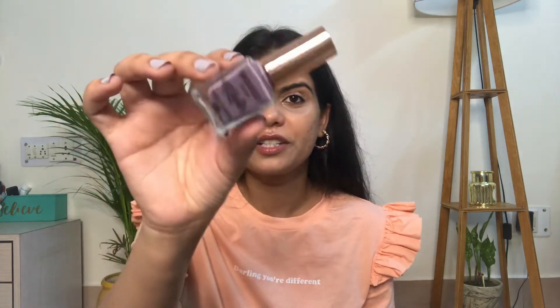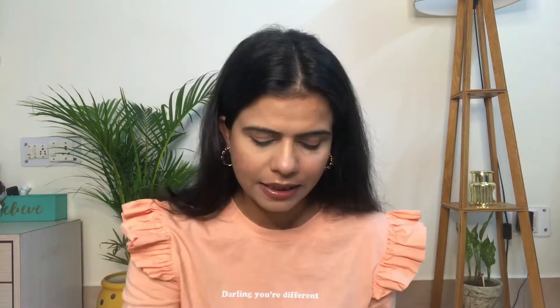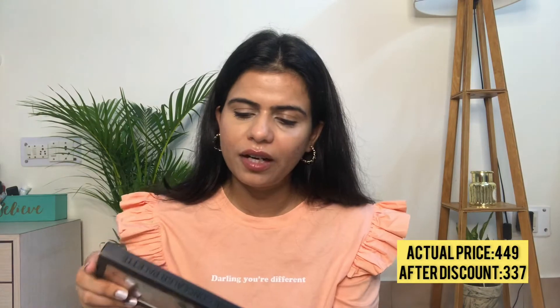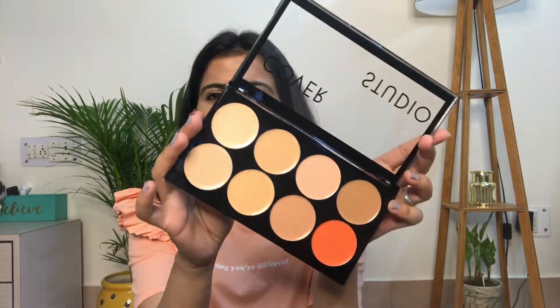The first makeup product is from Swiss Beauty — it's their nail paint in number 40. The next product is also from Swiss Beauty — it's their Concealer Corrector Palette. I'm very excited to try this.